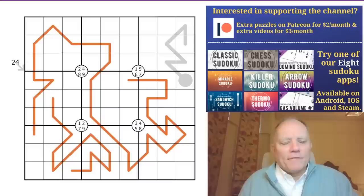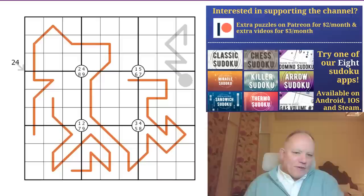Hello, welcome back to Cracking the Cryptic. After yesterday's diversion into linguistics, we'll keep it sudoku today - a debut for Rye Smith who sent us this puzzle called 'No Idea'.